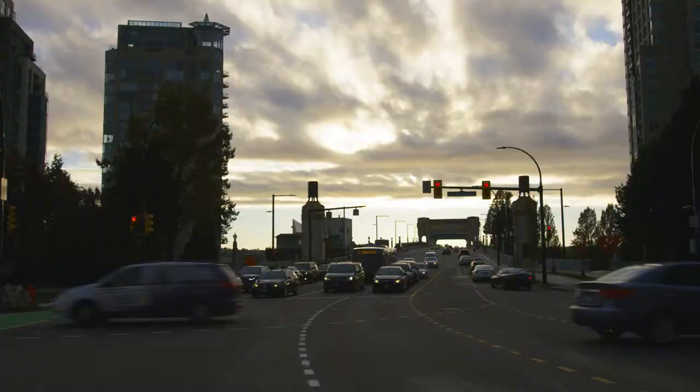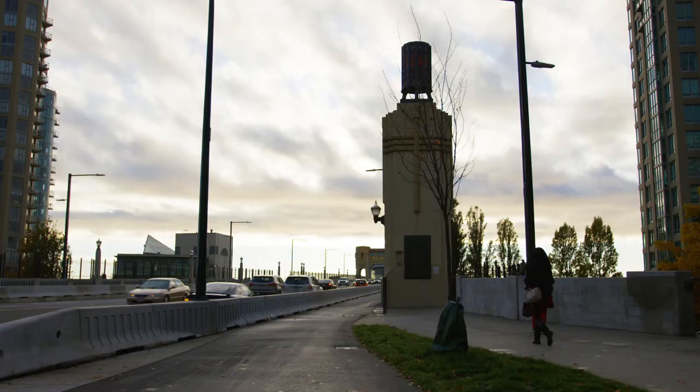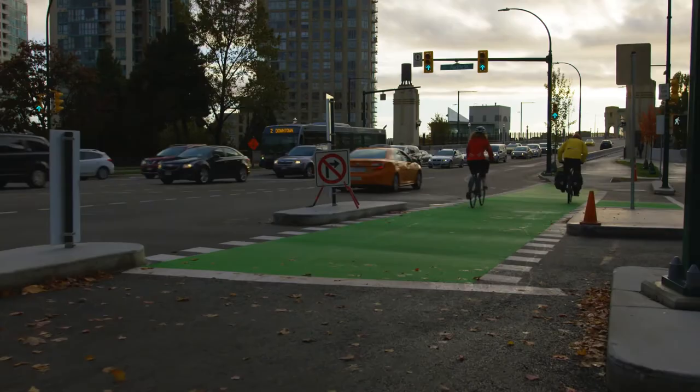We are a fully built out city. We don't have the ability to add more bridges and more roads. And so we need to accommodate all of the growth through walking, cycling and transit.